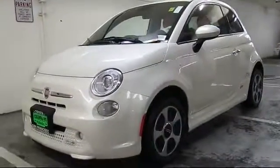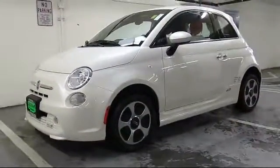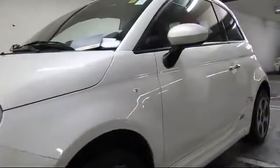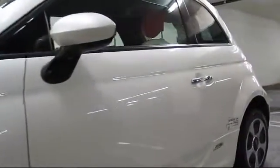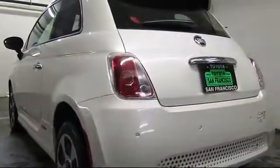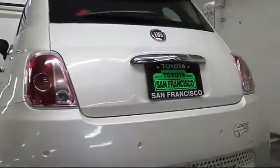It comes equipped with leatherette, keyless entry, steering wheel controls, heated front seats, air conditioning, traction control, power windows, CD player, fog lights, and side airbags, and has less than 15,000 miles on the odometer.